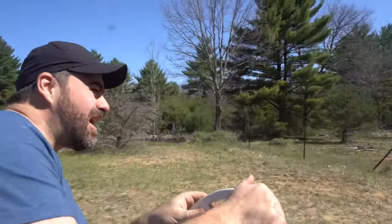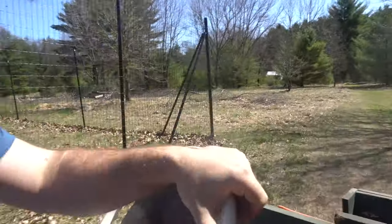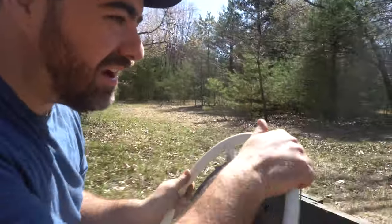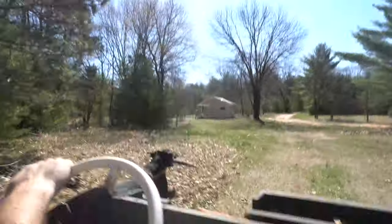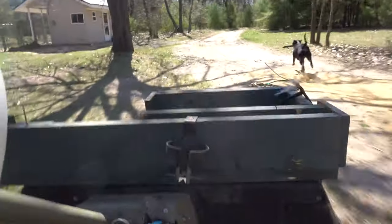We got the golf cart fixed! We got the lawnmower fixed! We got the generator fixed! I can't believe this thing is working. And I do not remember it being this fast — I don't know how fast this thing is going. Do you want to drive? The only thing is, I don't think reverse works.